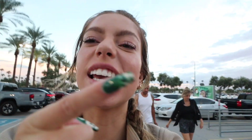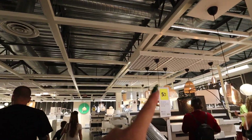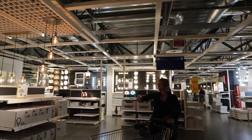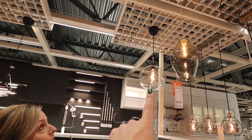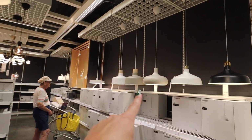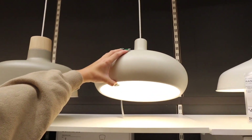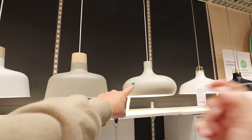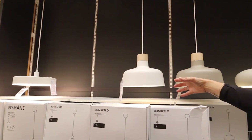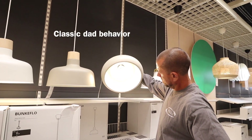We've arrived at the hanging light section. I'm looking for something to go above my dining table. There's one that looks kind of black — what about this one? These are cute. I love this one but I wish it wasn't gray. I really like the shape of it — it looks like a milk jug or a jug, you know. Just spray paint it!